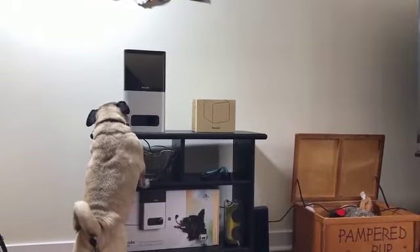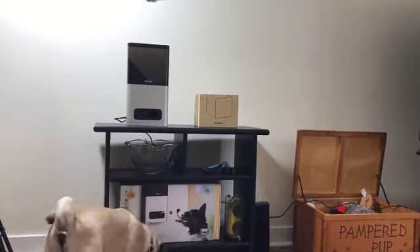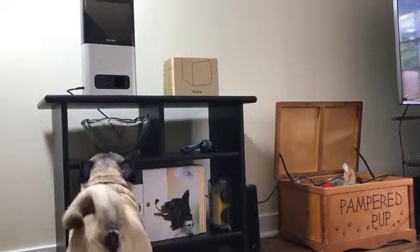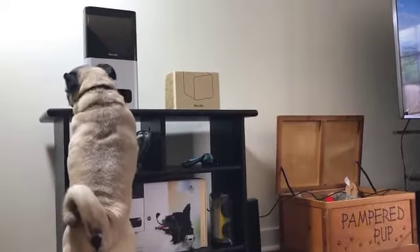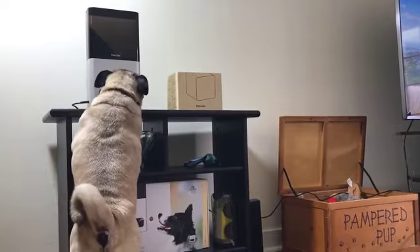I put PetCube Bites to the test with my two dogs — one very food-driven and the other slightly skittish, but also a big fan of the original PetCube. While the pug absolutely loved PetCube Bites, the tweenie was more hesitant but eventually had no issues with the extra treats in her diet.